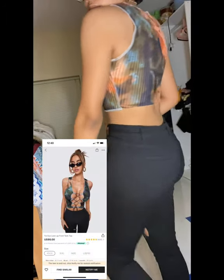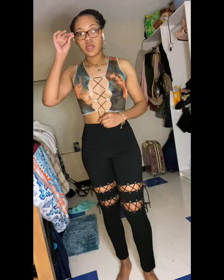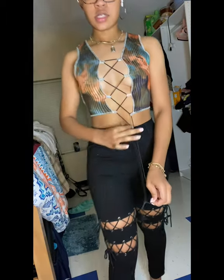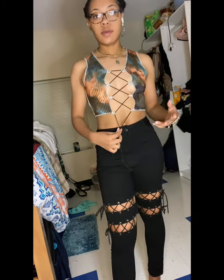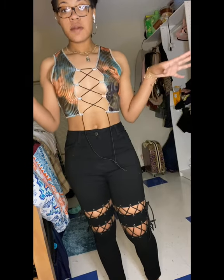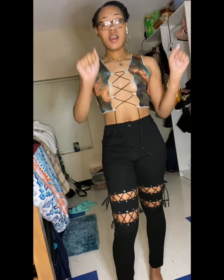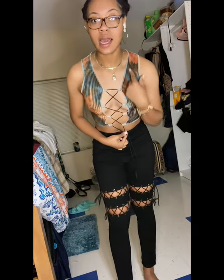This is the tie-dye lace-up front tape top in a size small. I love this top. The only thing is I'm a little confused on how I'm supposed to knot it, but the top is so cute. This is not in my comfort zone, but it is today, tomorrow, and the day after that. It's so cute — 10 out of 10, size small.